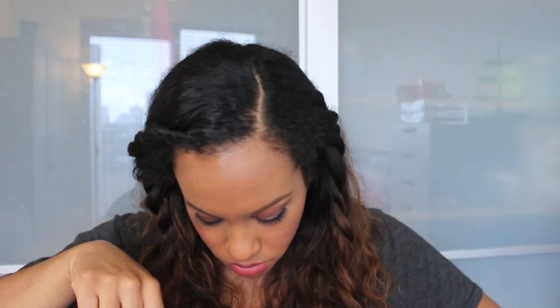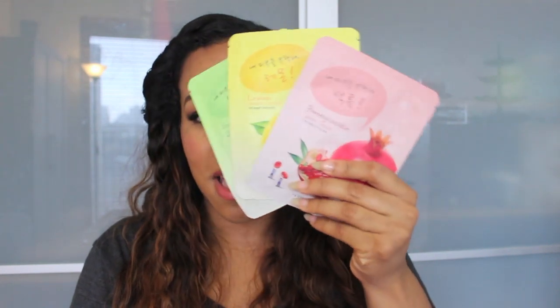And you always have to get masks when you go to Etude House. I got pomegranate, lemon, and green tea sheet masks. They were really cheap and I think they were on sale as well.